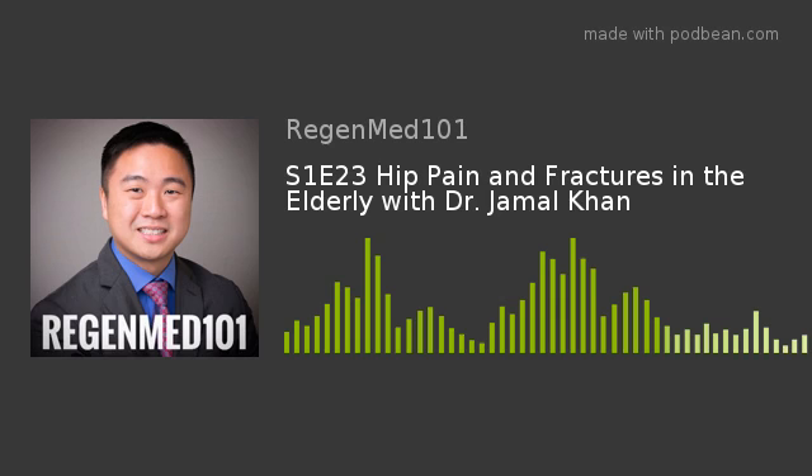Traumatic hip fractures — an all too common condition that occurs in the elderly population. I would like to now introduce Dr. Jamal Khan, physical medicine rehabilitation chief resident, graduate of Stony Brook University Hospital and current pain fellow at the University of Minnesota Medical Center, who will discuss hip fractures in detail.